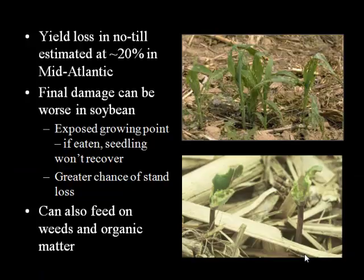It's no surprise that given how bad slug populations can be, we can have yield losses in the middle Atlantic and the eastern Corn Belt approaching 20% or even more depending on the field. The damage potential is worse in soybean because the growing point is exposed — if the growing point gets eaten, the plant is done for. Whereas corn, with its more protected hidden growing point, has a better chance of bouncing back. But once that growing point is gone, you're looking at a replant situation. Slugs can also feed on weeds and organic matter, which keeps them going until the crop is there.